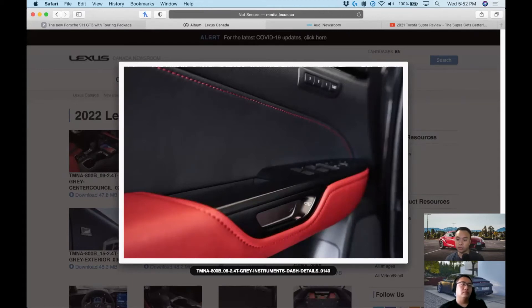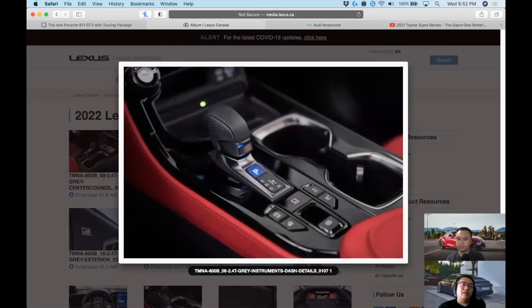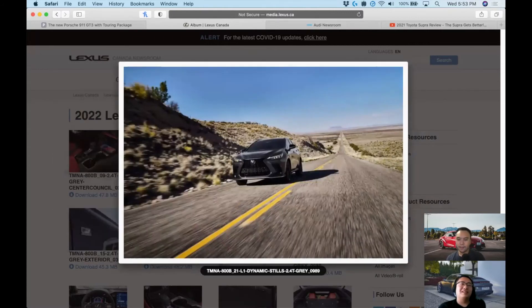One really cool detail: every single door has an electronic release, inside and out. On the inside, you press down for the electronic release, but if the battery dies you can also pull it as a lever — the same switch serves both functions. That's super clever design, unlike having a button and then a separate emergency latch somewhere else like on old Corvettes.